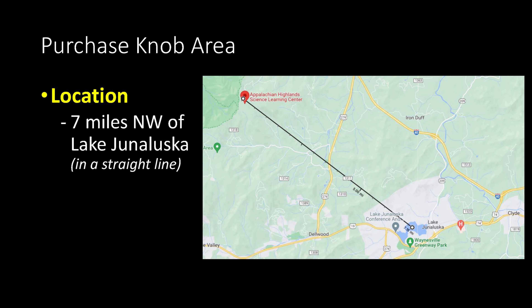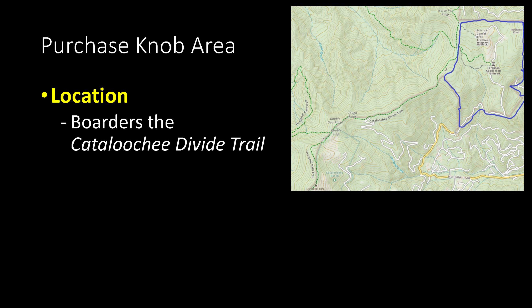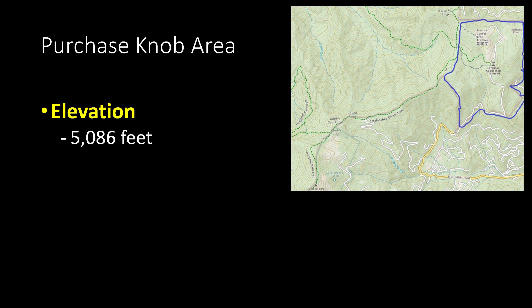The Purchasnab area is located about seven miles northwest of Lake Junaluska — that's in a straight line. I've outlined the Purchasnab area in blue, but please note this is only an approximation as I was unable to find an official map. This area is situated right between the Great Smoky Mountains National Park on the west side and the Cataloochee Valley on the east side, specifically on the east side of the Cataloochee Divide Trail, snuck right up against it.